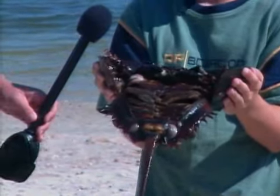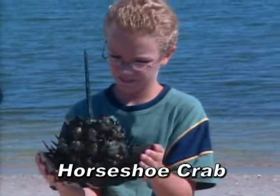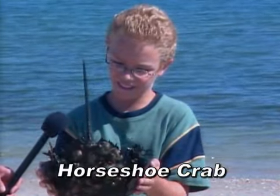What kind of animal do you have there, Liam? I have a horseshoe crab. Wow, that horseshoe crab seems to be pretty big. Can you tell me what this big long skinny thing is sticking off of him? That is the tail.